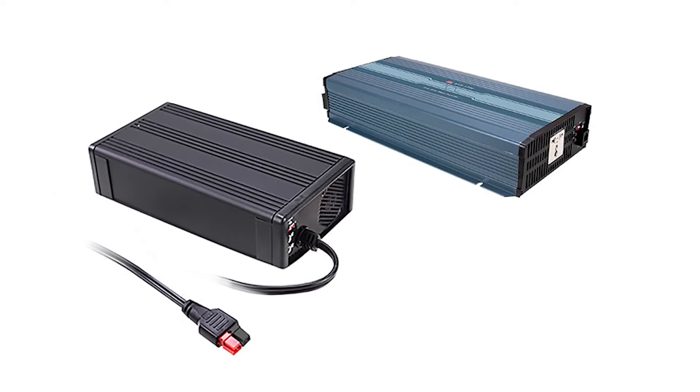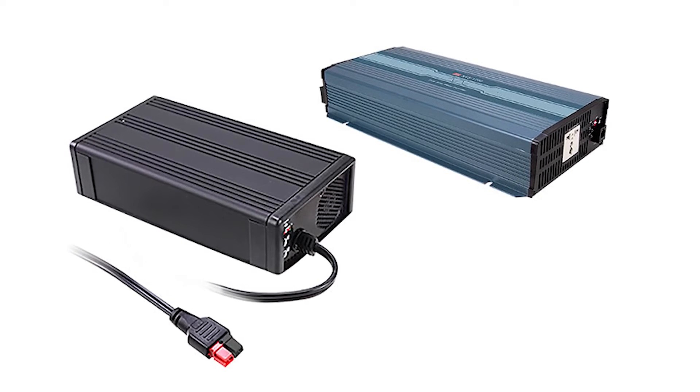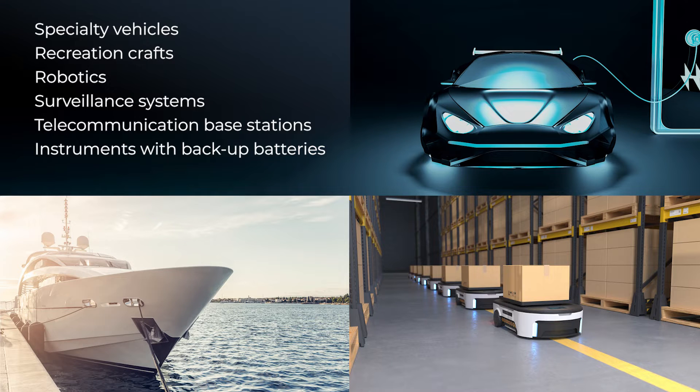NTS, NTU, and NPB, NPP series chargers and inverters are ideal for the following applications: specialty vehicles, recreation crafts, robotics, surveillance systems, telecommunications base stations, instruments with backup batteries, and industrial control systems.